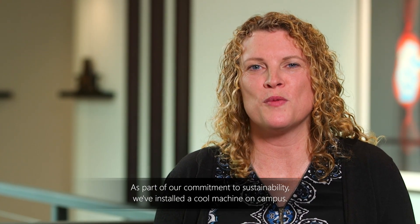Microsoft continues to look for zero waste solutions. As part of our commitment to sustainability, we've installed a cool machine on campus. Here's Jan Allen from Impact Bioenergy to tell us more about it.